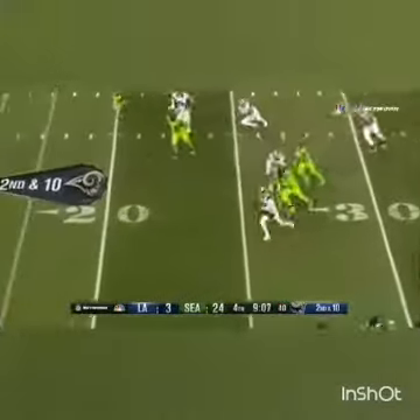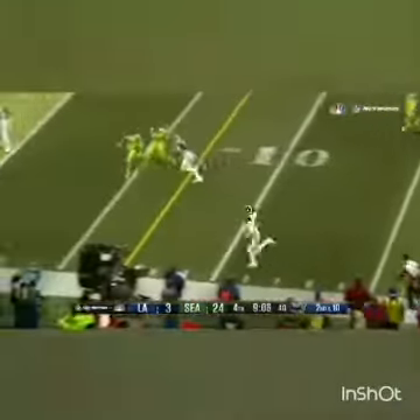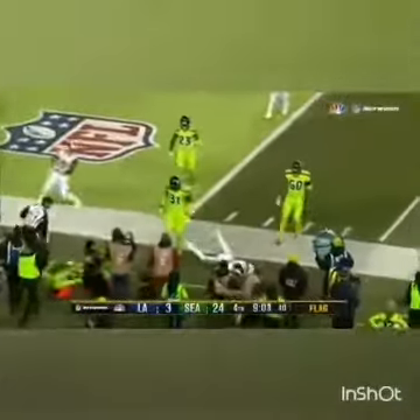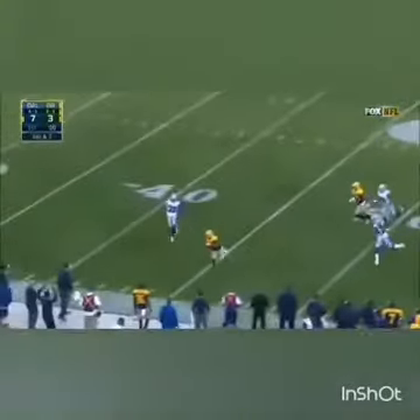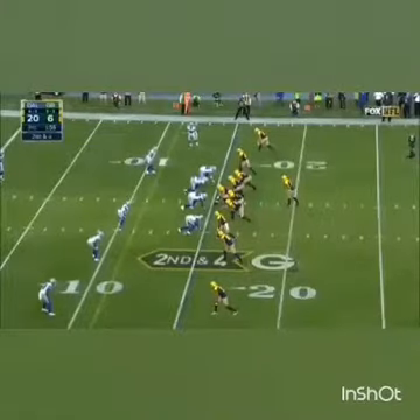Blitz coming, chasing Goff away. Flag gets thrown, and Goff with a moment — gets slammed out of bounds. Looking around. Boy, you give him that much time, and a lot of these plays.